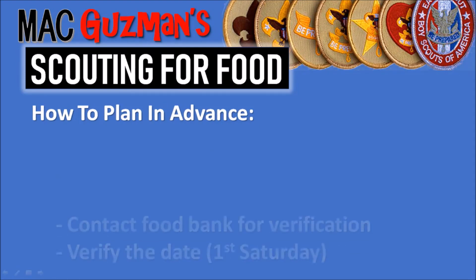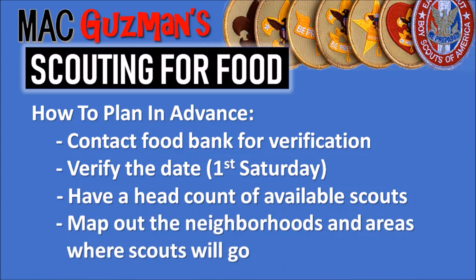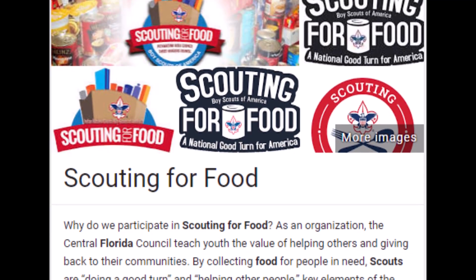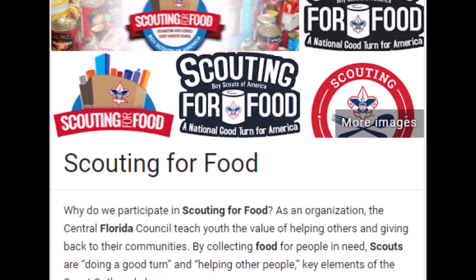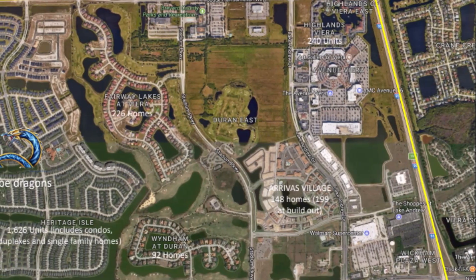Here's how to plan in advance. First, contact the food bank for verification to make sure they know you're dropping food off there, and verify the date on which you're doing Scouting for Food — again, it's the first Saturday, so make sure everyone in your troop knows the date. Have a headcount of all available scouts and map out the neighborhoods and areas where scouts will go. Mapping is a really big factor because if you don't know where you're going, it's an issue, especially when delegating different groups to different areas.